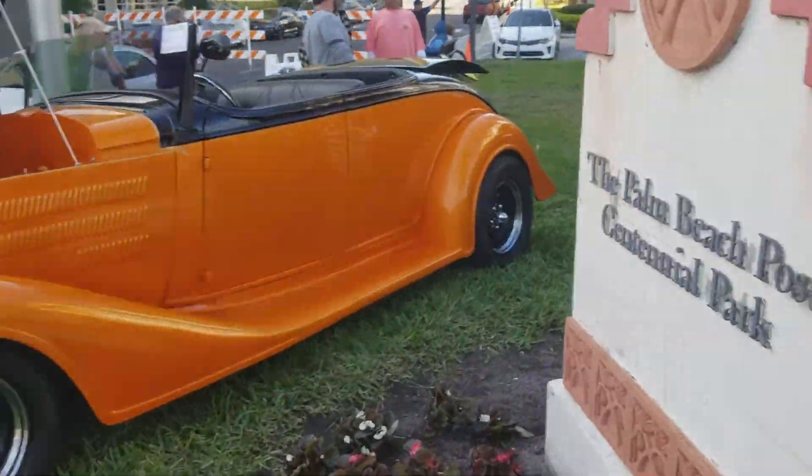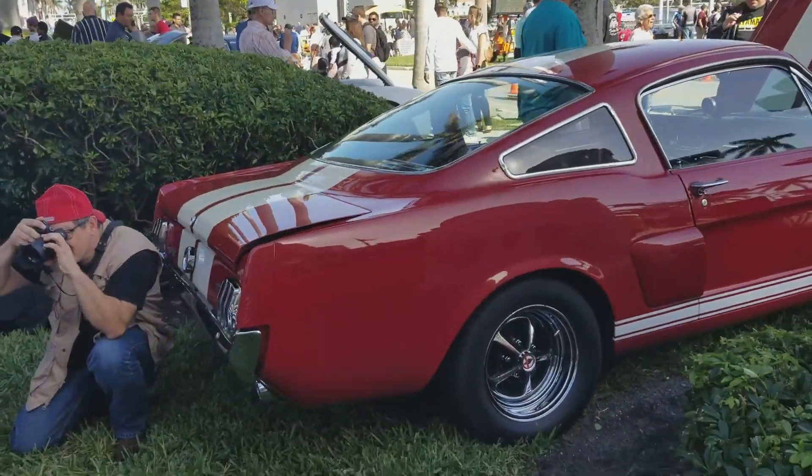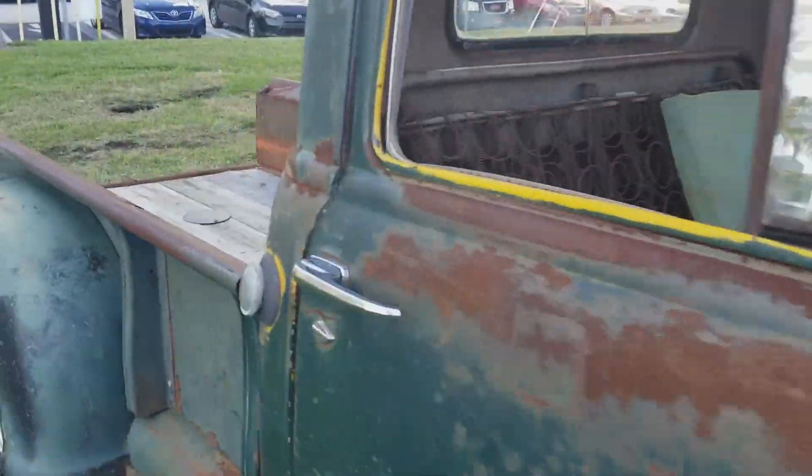Hot rod. Try not to step on the flowers. Super clean. It's 85 years old.